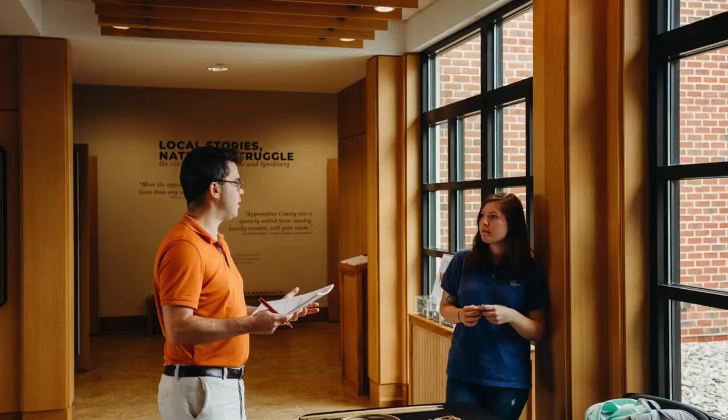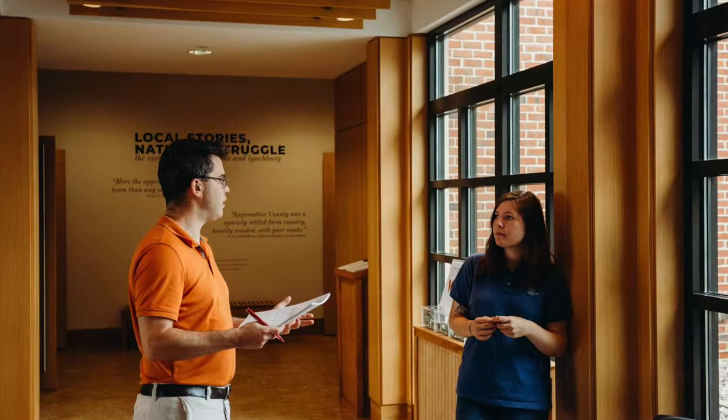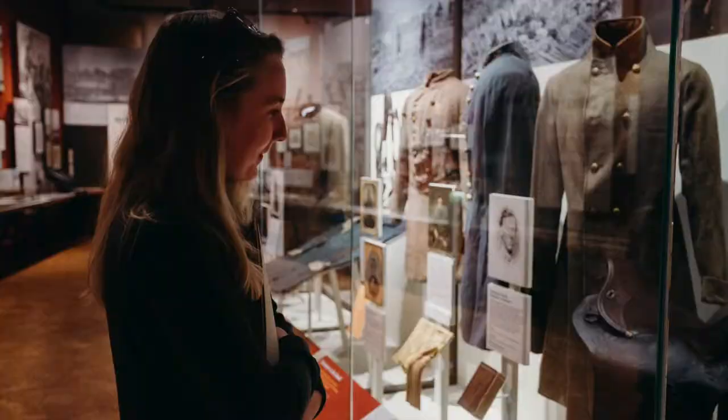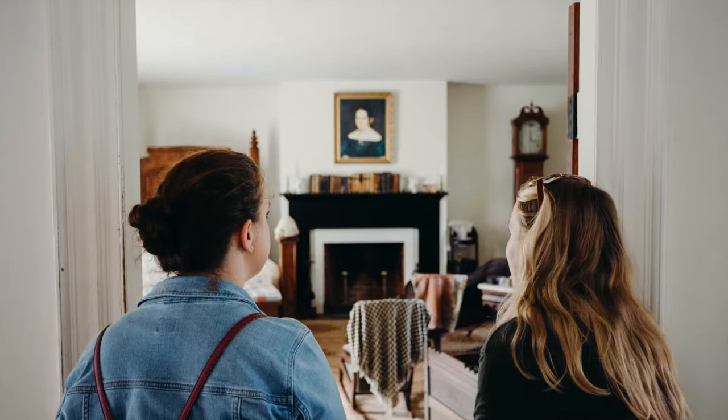At the start of the fall semester, students traveled to Appomattox, Virginia and administered surveys. To involve the community, we asked what they wanted to see in our exhibit and in what format, such as text, digital, or interactive materials. We researched the space of the American Civil War Museum at Appomattox, and we spent some time at the National Park Service site.